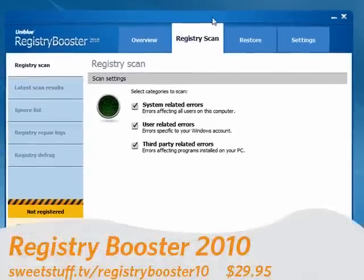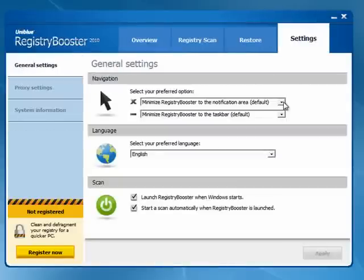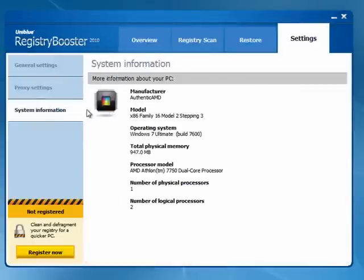Last up, and my personal number one pick, is Registry Booster 2010. I like this — it's extremely full featured. It does the registry scan, looks for system related errors, user related errors, and third party errors. You can check the settings, determine how Registry Booster starts, what it does when it's minimized, what language, whether you want to scan when Windows starts, and to start a scan automatically when the program starts. You also have room for proxy settings and system information.